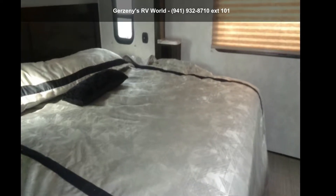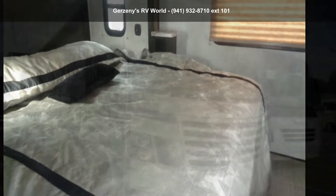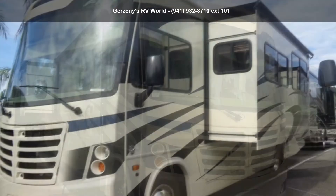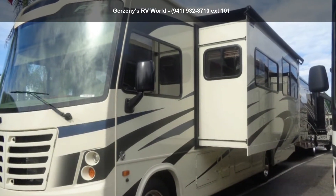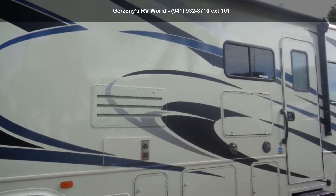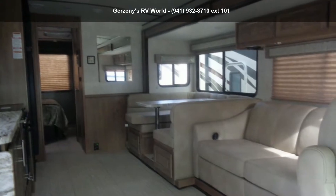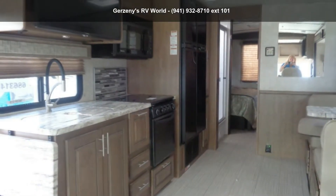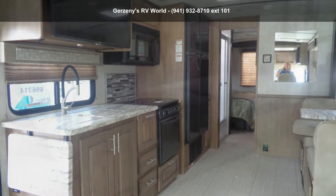Begin an adventure with this Forest River 2019 FR330DS. Here we have the standard for styling, quality, and driver comfort in Class A RVs. This is the easiest and most comfortable form of RV traveling in the industry. Call or click to ask the dealer about this unit. We are sure to have the recreational vehicle that's right for you.